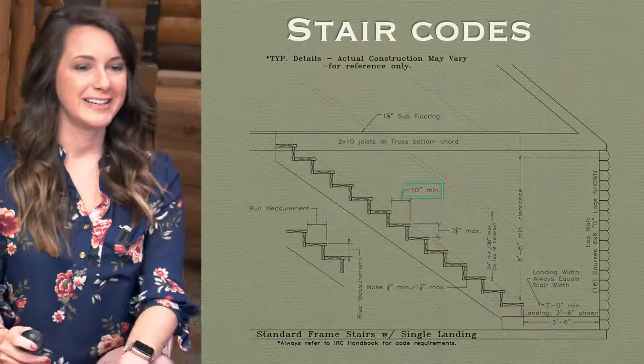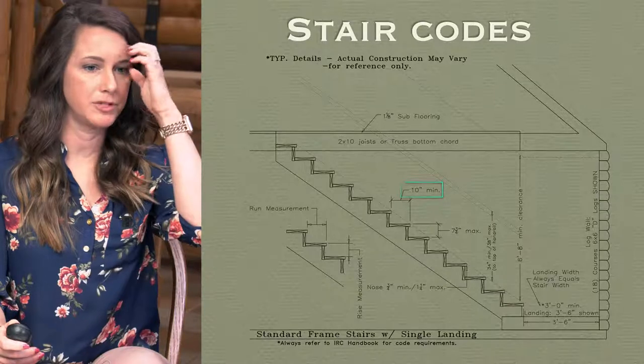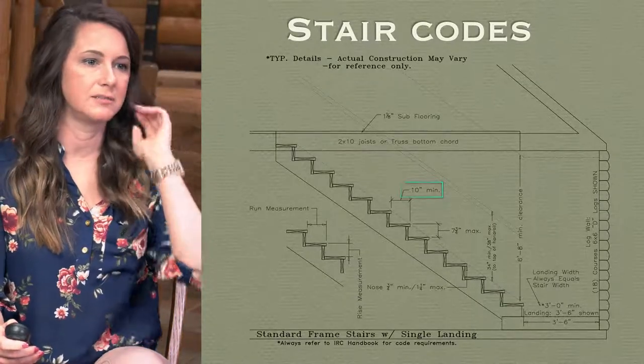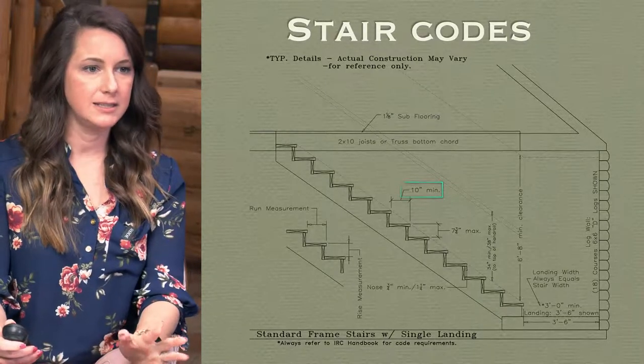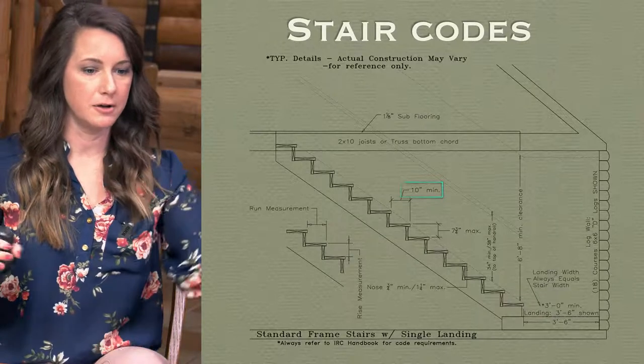If I draw it at 10 and a half inches like a standard stair and then on site you change it, the stairs might not work, because sometimes the stairs are so tight that every half inch makes a difference. It literally means we can't build it that way — it's not to code. So it's very important that we figure out the stair design you want and the materials you're going to use, whether it's a framed staircase with yellow pine two-by-eights and two-by-twelves or a log tread staircase.